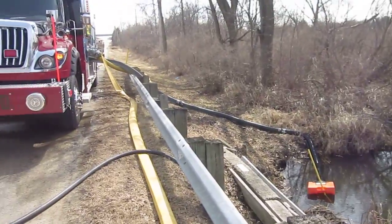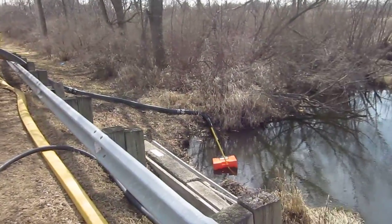Looks like he has somewhere around 30 to 35 feet of 6-inch hose.